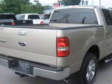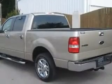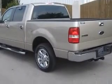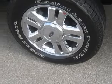Tires: P265-60RX18OWLAS, BFGoodrich. 5-inch chrome tubular running boards, chrome exhaust tip. Also includes wheels: 18-inch chrome-clad aluminum, color-coordinated leather-wrapped steering wheel, OLBS.